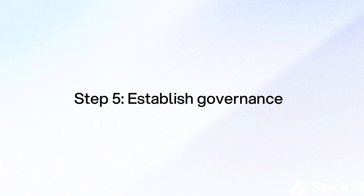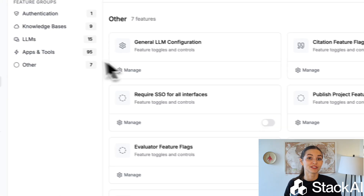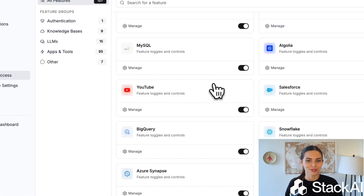A crucial step for enterprises is to establish governance. Put in place clear policies for privacy, bias, and compliance. Because responsible AI builds trust, both inside and outside the company.